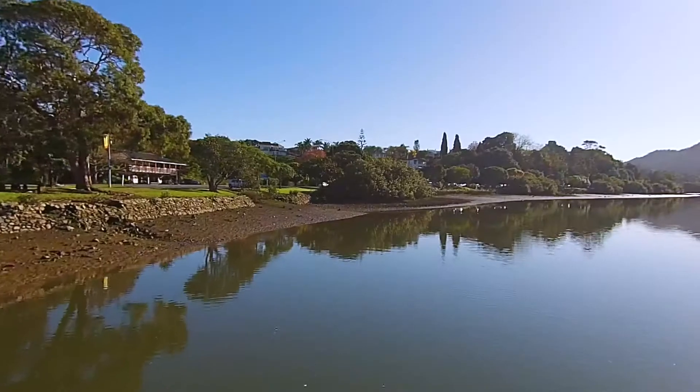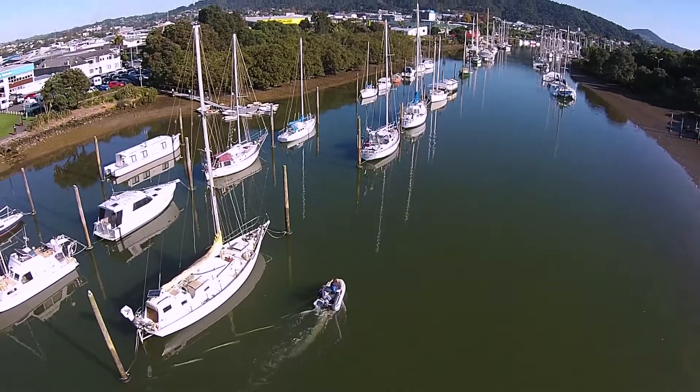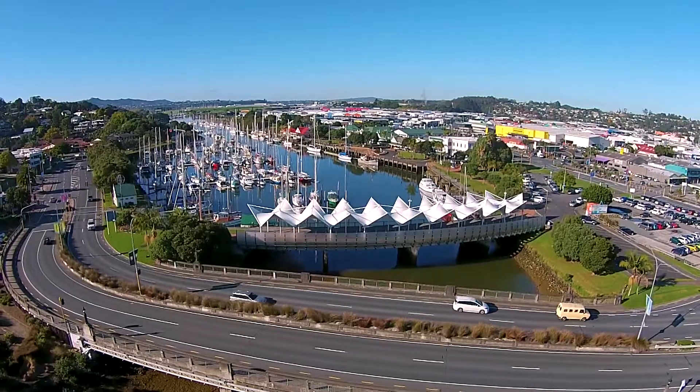This is also the meeting point of the fresh water flowing down the catchment and the saltwater coming up the harbour. Water quality issues are much more complex here.